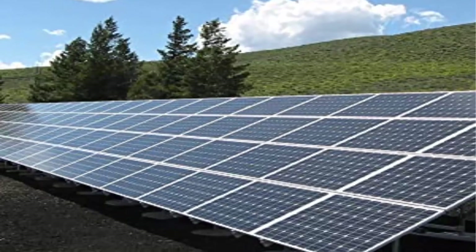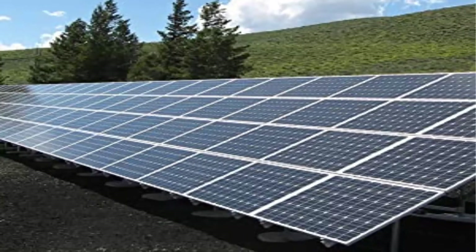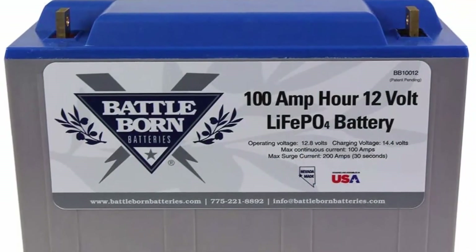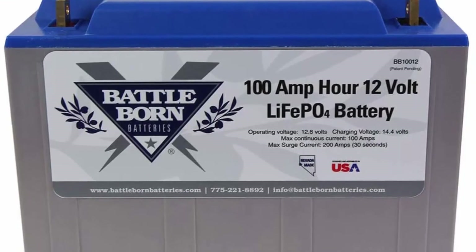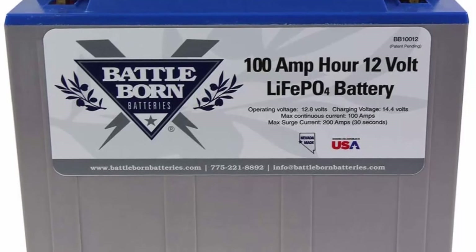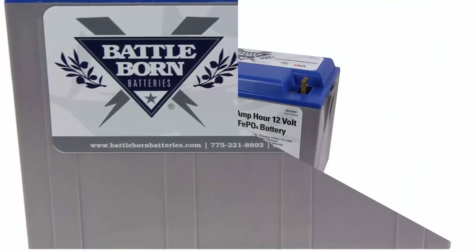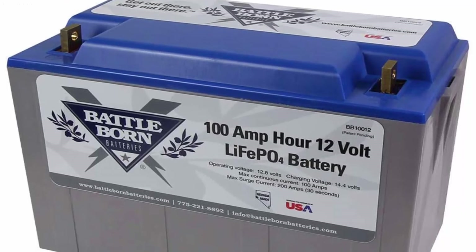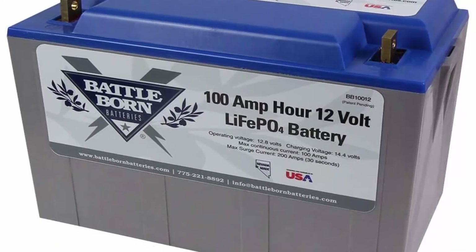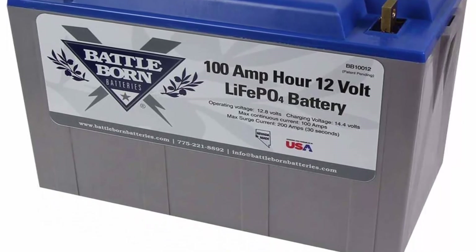Lithium ion technology: unlike lead acid batteries, Battleborn's deep cycle lithium ion batteries have unlimited mounting capability, exceptional longevity and are more cost effective. When factoring time and cost into your purchase, their lithium ion battery banks come out ahead every time. Li-ion batteries can be safer than lead acid batteries, which have no protection against ground faults.